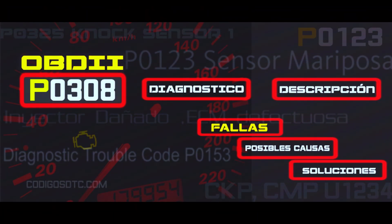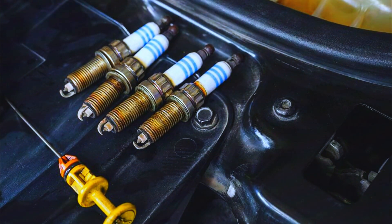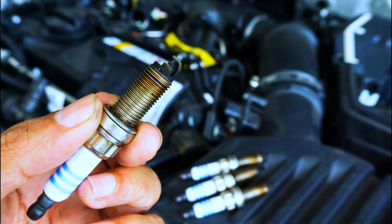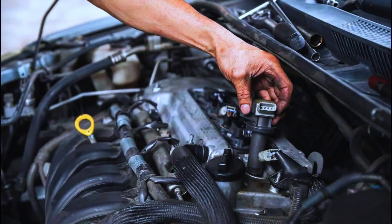While we can't pinpoint the exact culprit with this code, we can narrow it down. Here are the usual suspects: spark plugs — worn out or fouled spark plugs are a common cause, and we'll check their condition and gap. Ignition coils — faulty coils can disrupt spark delivery, and we'll do a visual inspection for damage or leaks.